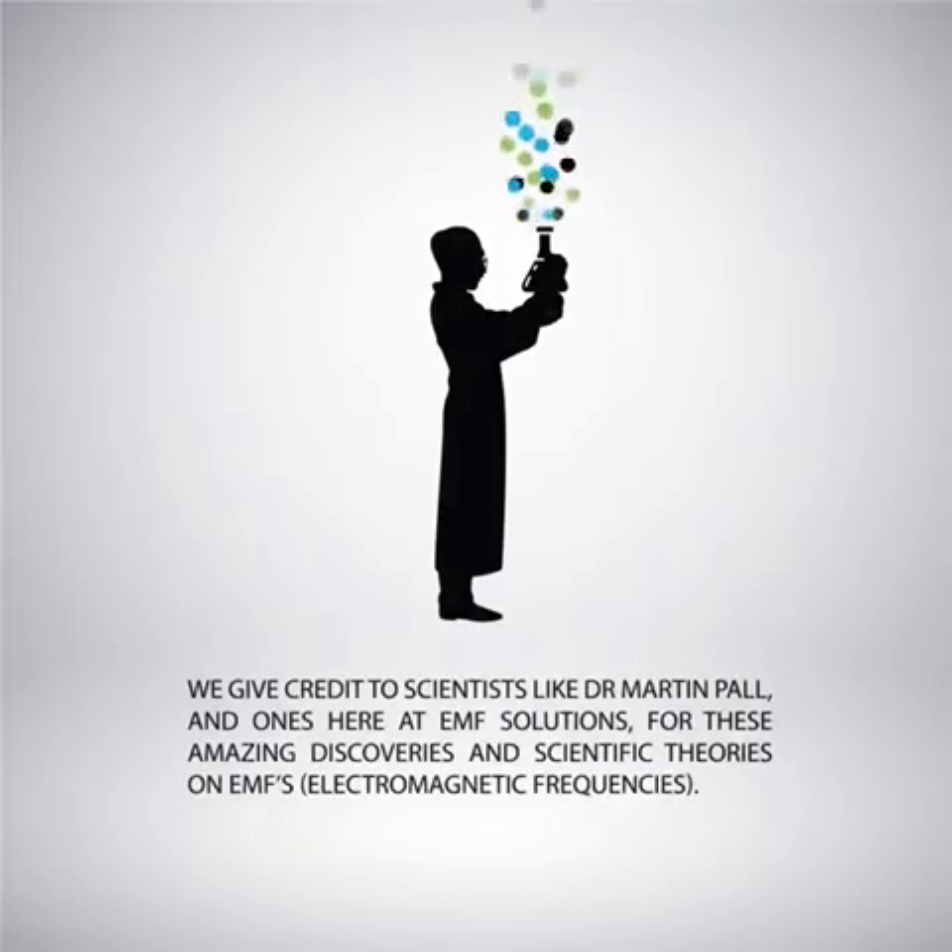We give credit to scientists like Dr. Martin Paul and ones here at EMF Solutions for contributions to these amazing discoveries and scientific theories on EMFs.